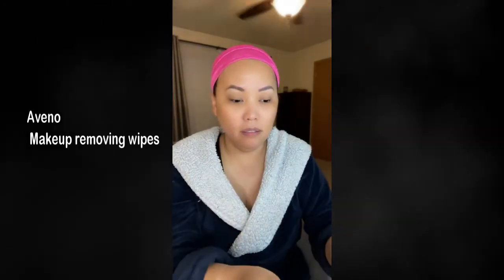Look at how dirty that is! And then I'm still going to use this as a follow-up. You don't actually have to wash your face, but when I'm lazy I just use this without washing my face. For the most part though, I still wash my face. At the same time I'm doing this, I'm also massaging my face.